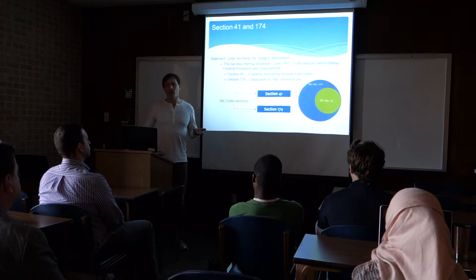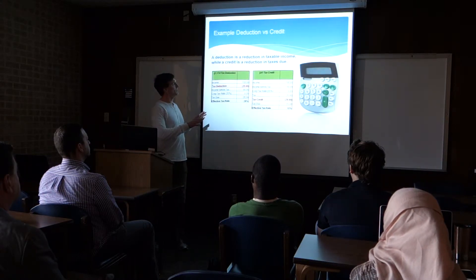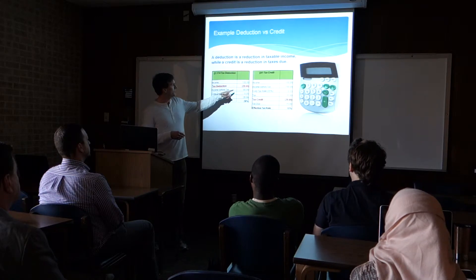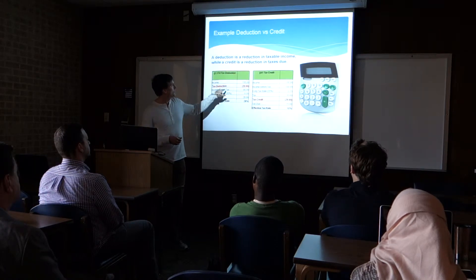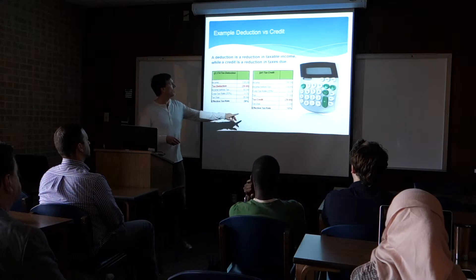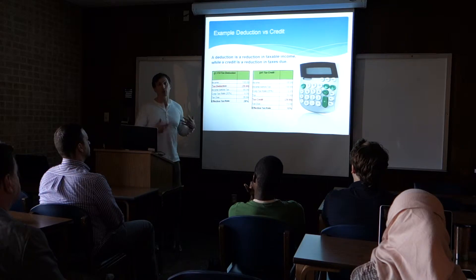Why do people use the Section 41 tax credit as opposed to a deduction? I put together this simple diagram. If all things are equal — a company has $100 income — we're going to use a $20 tax deduction compared to a $20 tax credit. If you just look at the bottom line, tax due using the deduction is $28; tax due using the tax credit is $15, all things being equal. This illustrates why nobody uses tax deductions when it comes to research credits.